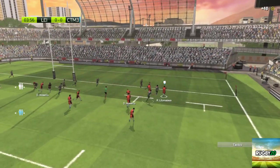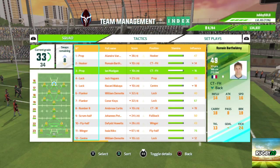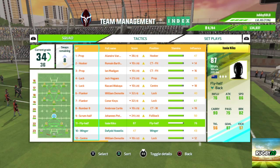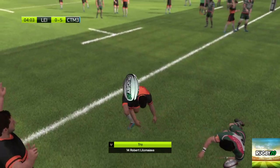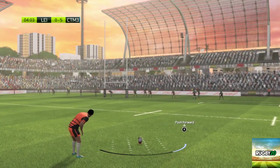Absolutely critical intervention by the defender. It's kicked high to give the defender some breathing room. Was outstopped. He needed the score and it's worked perfectly. What a move.